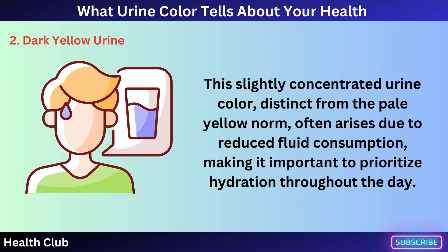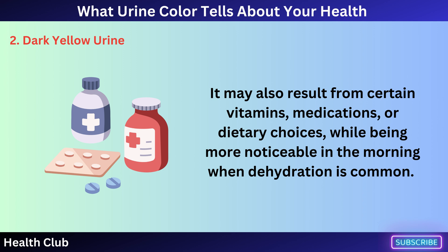It may also result from certain vitamins, medications, or dietary choices, while being more noticeable in the morning when dehydration is common.